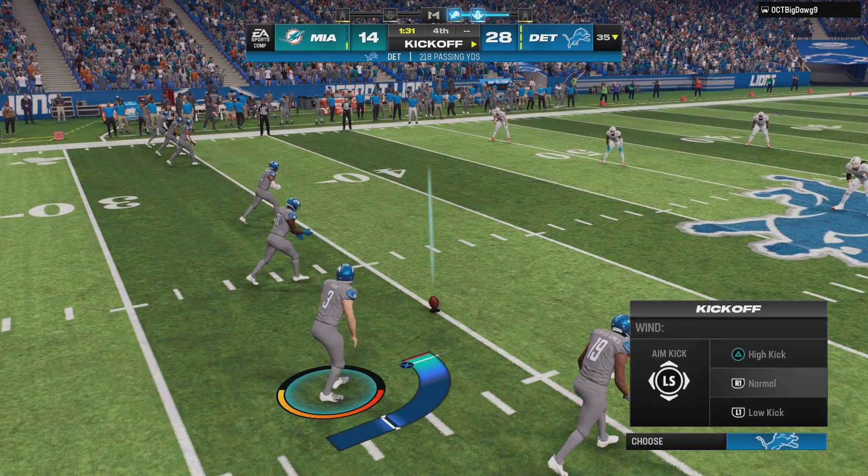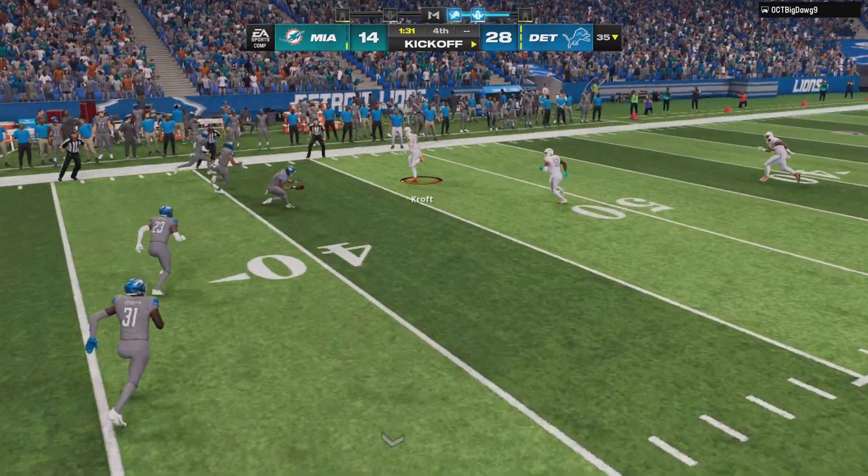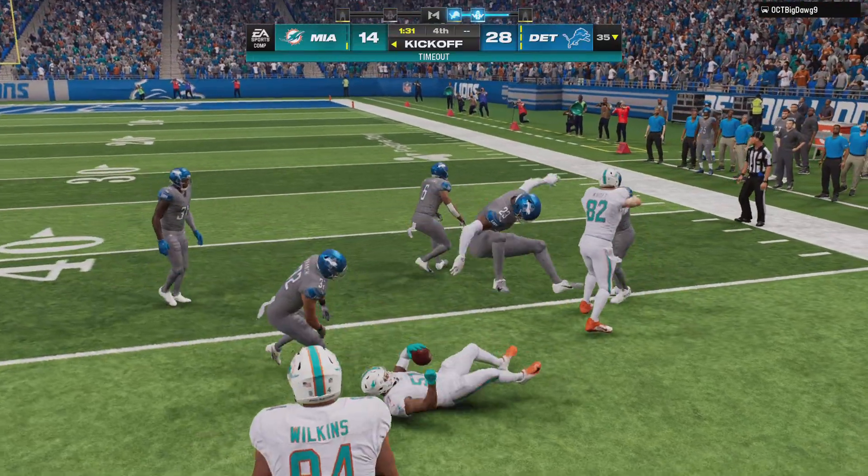And the touchdown apparently not enough — they want more. An onside kick, and the Dolphins are going to recover.